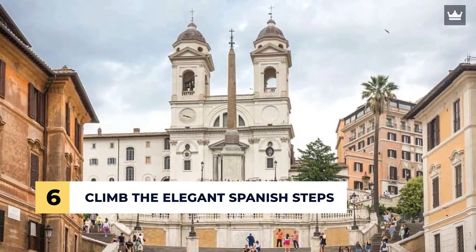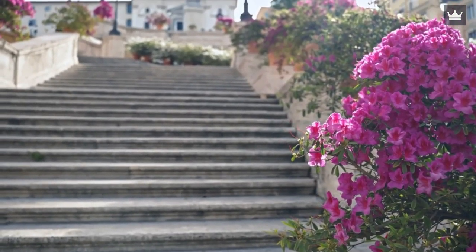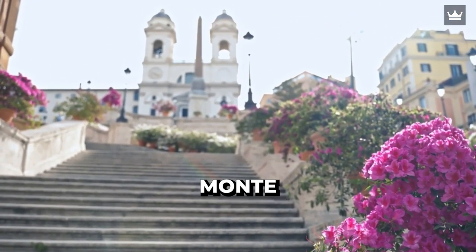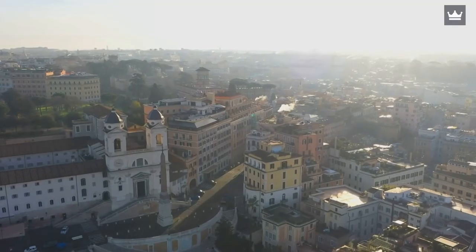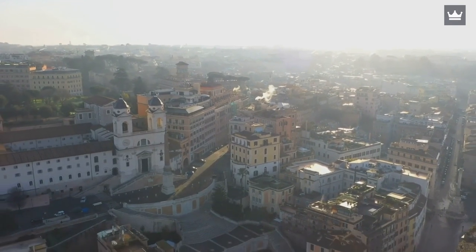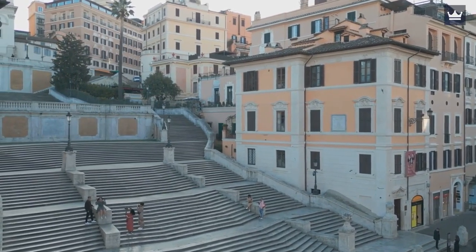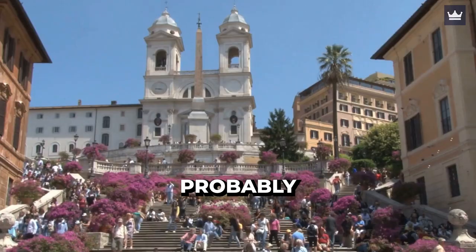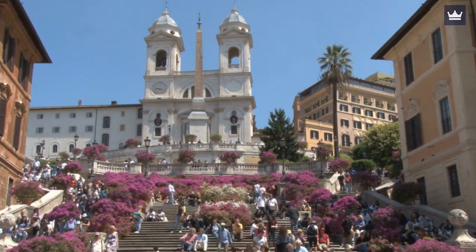Number 6: Climb the Elegant Spanish Steps. One of Rome's most famous gathering spots is the Spanish Steps. These 138 steps elegantly lead to Trinita de Monte Church, wherein you get a panoramic view of the city. Once you've climbed all the way up to the church, you can soak in the vibrant atmosphere. There are nearby upscale shops and boutiques. You can find and purchase some souvenirs there. The spring months are probably the highly recommended time to visit, since the place will be adorned with many beautiful flowers.